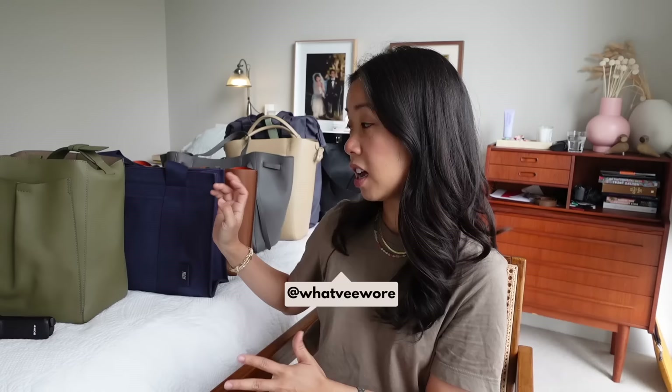Hey guys, welcome back to a brand new video — another bag-centric video. Today I'm going to be rounding up the best work bags for you, but this is the laptop edition. I've specifically tailored this video for those of you that carry a laptop to and from work, and I have a variety here to suit a range of different industries, different dress codes, whatever vibe it is that you want to channel, as well as device size — because size does matter.